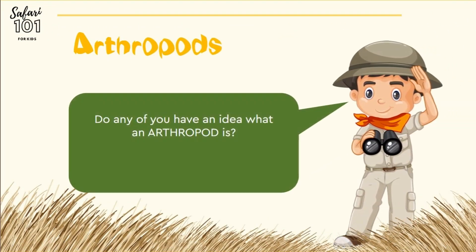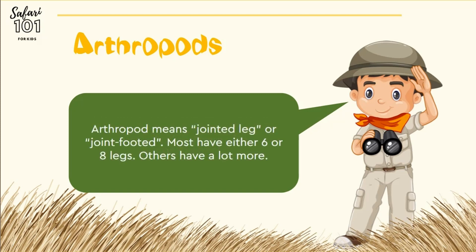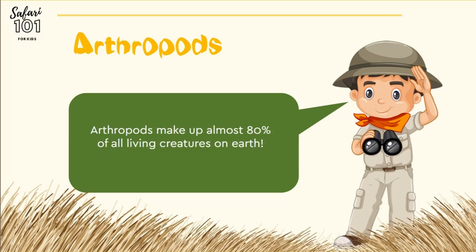Do any of you have an idea of what an arthropod is? It is a very big name for a small animal. Arthropod literally means jointed leg or joint-footed. Most of these animals have either six or eight legs, but there are some that have a lot more. Arthropods make up almost 80% of all living creatures on Earth.